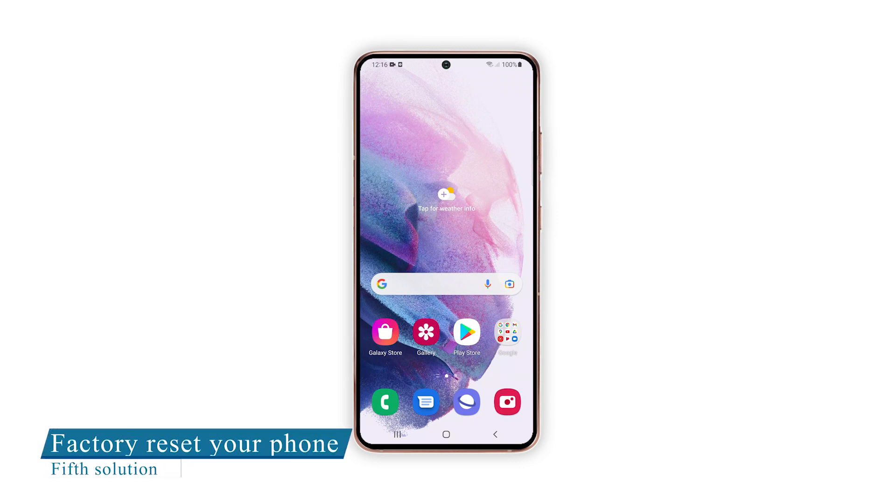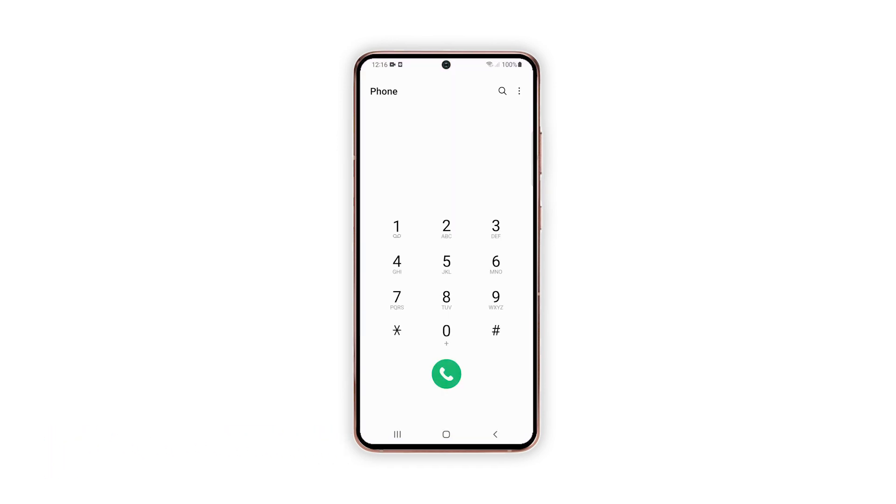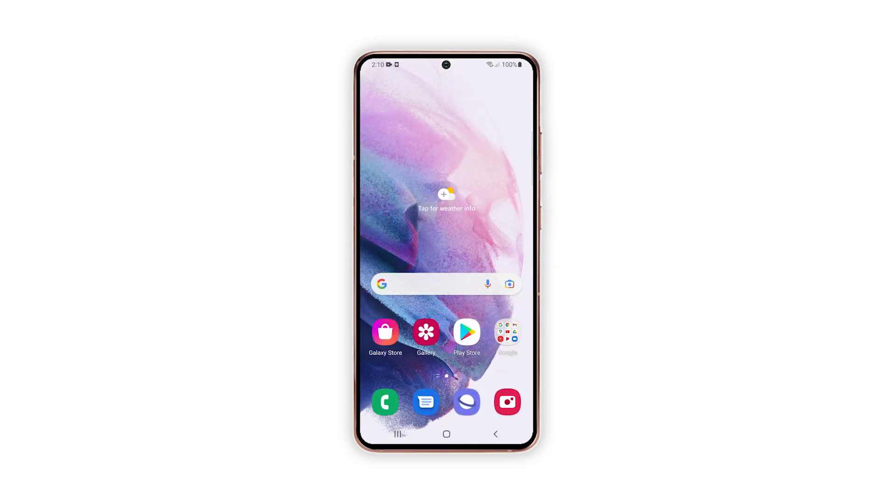Fifth solution: factory reset your Galaxy S21. After doing the previous solutions and your phone still has a slow internet connection, then try checking your other devices to see if they have the same problem. If only your Galaxy S21 has this issue, then you have no other choice but to reset it. A factory reset will fix any software-related issues including network problems. However, you have to make sure to back up your important files and data first before doing so.